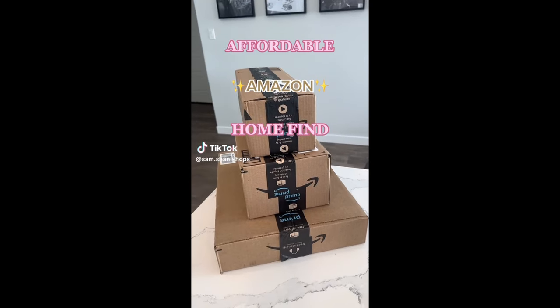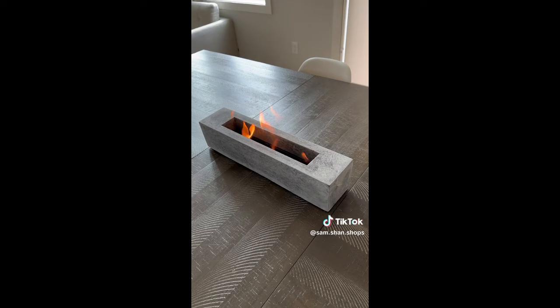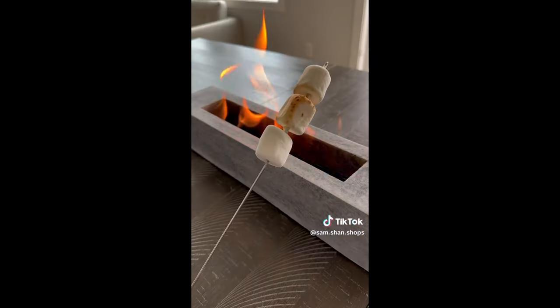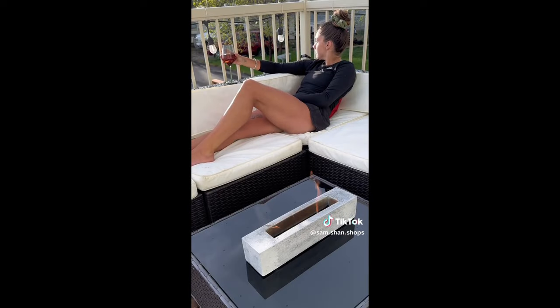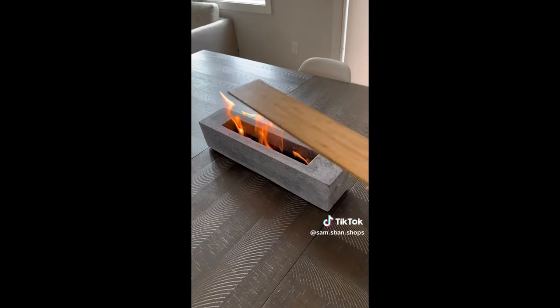Affordable Amazon home find. I've used this almost every day since I bought it. It's a tabletop fireplace that requires no propane or natural gas and can be used indoors or outside, or even to cook on. It provides enough heat to warm you up on a chilly evening and is clean burning with the flame lasting almost an hour.